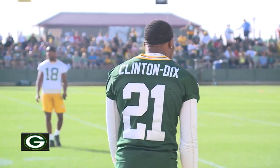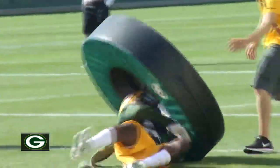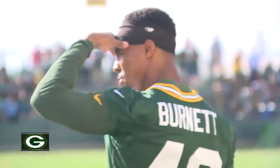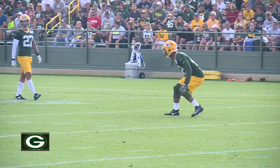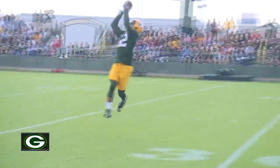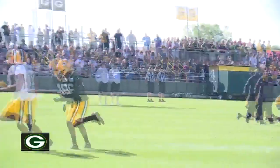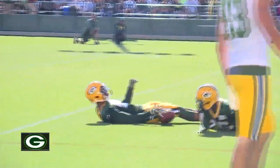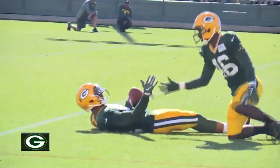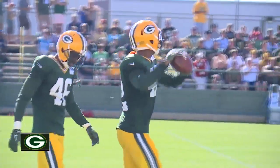Then there's the deep safety corps, headlined by HaHa Clinton-Dix. Kentrell Bryce has impressed in camp so far, which gives defensive coordinator Dom Capers the option to move Morgan Burnett down to inside linebacker. The speed and size at safety is evident and a welcome addition. It seems like we're just getting more athletic guys who can stay in the box and make plays not only in the pass game, but in the run as well. It gives us another personnel grouping that we can match up against when teams are spreading us out and trying to take advantage of mismatches against linebackers.